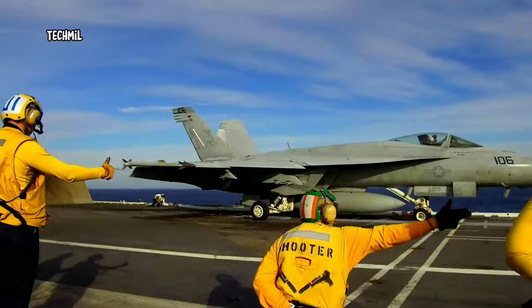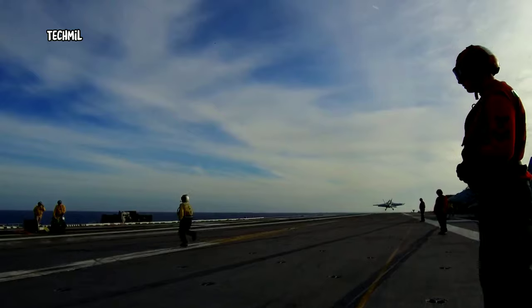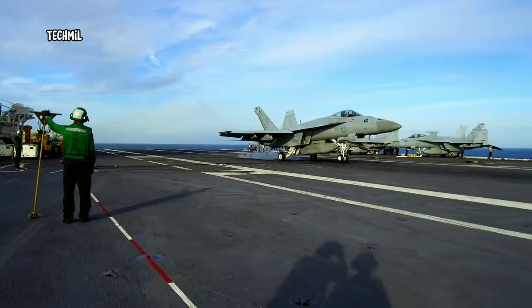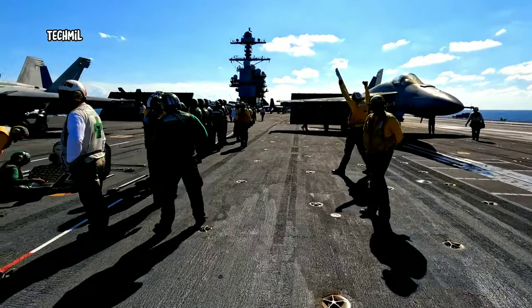The reason is both simple and fascinating. U.S. Navy carriers use what's known as the Catapult Launch System. This system allows them to launch heavy, high-performance aircraft efficiently and safely.